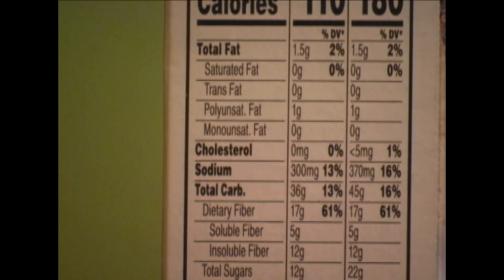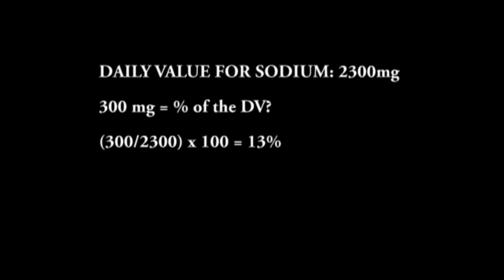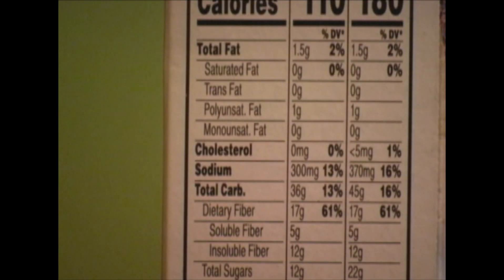Let's drop down to sodium at 300 milligrams, 13% of the daily value. What exactly does this mean? If the daily value for sodium is 2300 milligrams and the quantity is 300 milligrams, then 300 divided by 2300 times 100 equals 13%. So the daily value for sodium is a good one to remember.